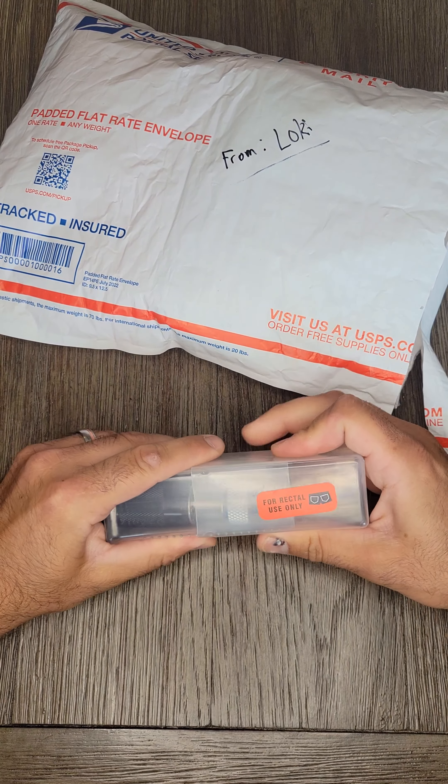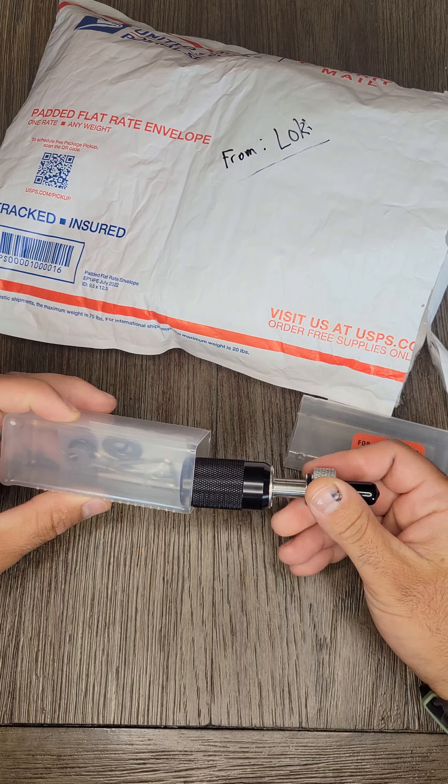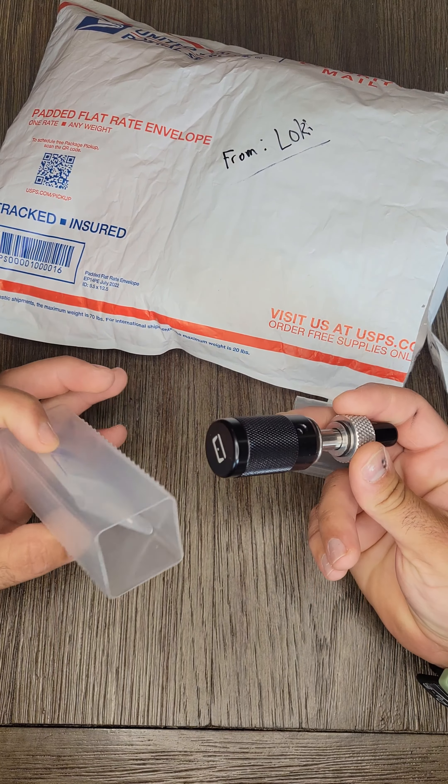First off is the Covert Instruments Tubular Lockpick. I do not have one of these, and I am really excited about it.